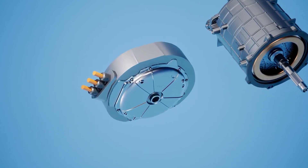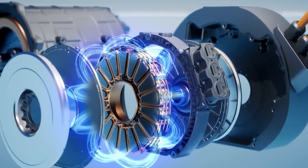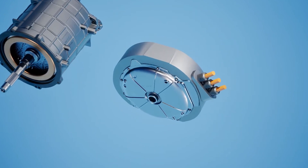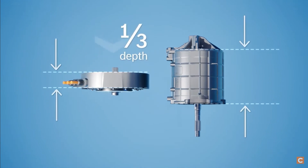The advantages of Axial Flux Motors include higher magnetic field interaction, making them more efficient in using the magnetic field. They also have higher torque and power densities, providing more output for their size and weight. Axial Flux Motors also have higher efficiencies and better cooling, leading to a longer lifespan and increased reliability. They are also significantly lighter.